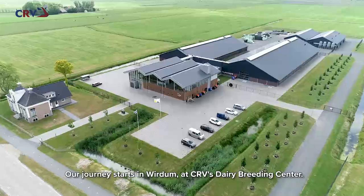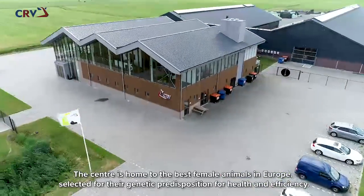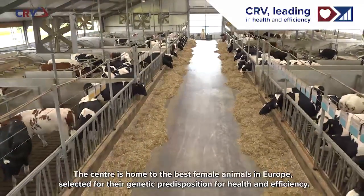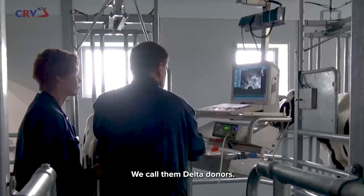Our journey starts in Moredom at CRV's Dairy Breeding Center. The center is home to the best female animals in Europe, selected for their genetic predisposition for health and efficiency. These animals are used as embryo donors in our breeding program. We call them Delta donors.